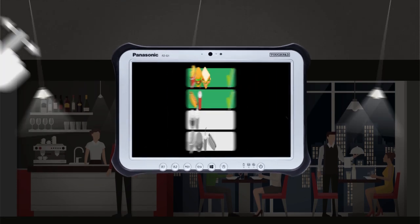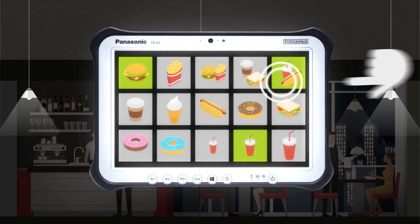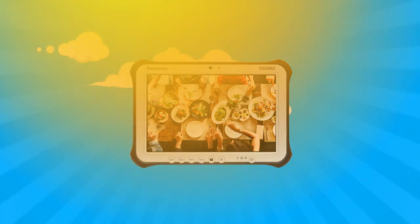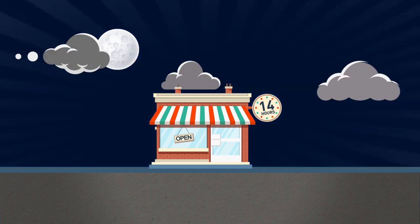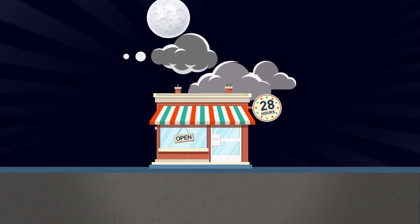Its multi-touch, high-visibility display is ideal for rapidly taking orders in all lighting conditions. The 10.1-inch full HD screen is viewable outdoors, and with up to 14 hours of battery life — not to mention 28-hour optional capabilities — you won't have to worry about multiple or long shifts.